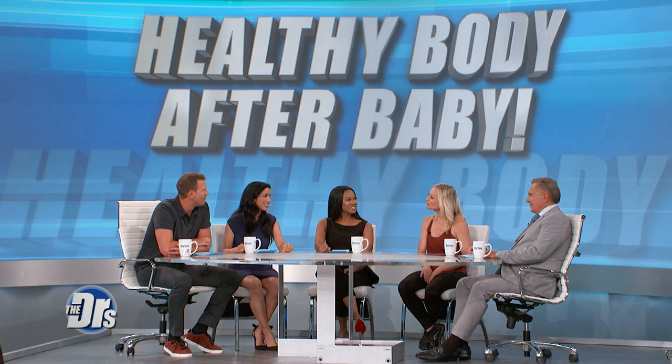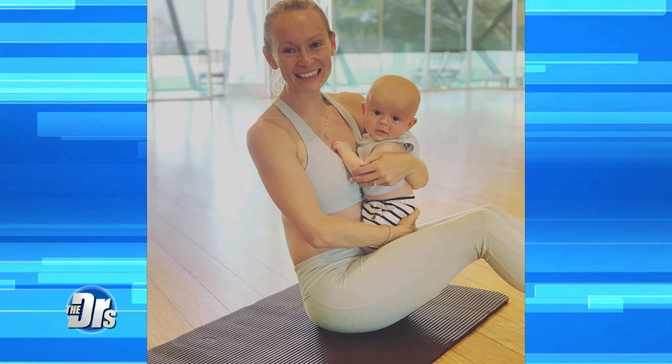Celebrity trainer and new mom Simone De La Rue is with us today. So how did you let yourself get so out of shape? We're mesmerized — I was looking at your abdomen with that four-month-old baby. But how's life as a new mom? I absolutely love it. I'm 44 and my husband and I were trying for quite a few years to fall pregnant. I feel very blessed and I'm really appreciating every moment, the fact that we're able to have a child. I'm very grateful.